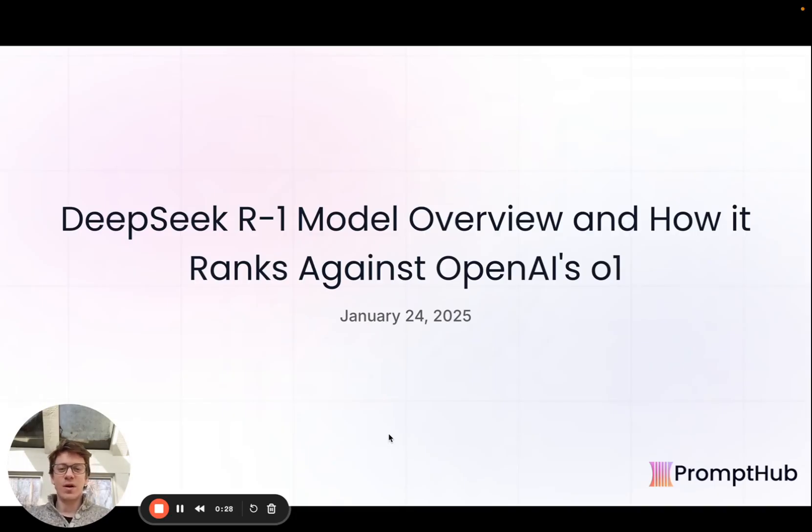Hey everyone, how's it going? Dan here, co-founder of PromptHub. Today we'll be talking about DeepSeek's latest model release and how it compares to OpenAI's O1 model.